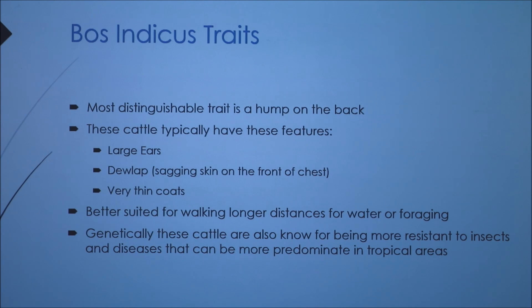Bos Indicus cattle typically have large ears and what's called a dewlap, which is sagging skin on the front of the chest. They also have very thin coats of hair, which allows them not to trap heat and to stay cooler even though they live in some of the hottest parts of the world. They are better suited for walking long distances for water or foraging, and they are very hardy animals that can last in areas with a lot of heat and humidity. Since diseases and insects are a big problem in these areas, these animals have genetically become more resistant to insects and diseases.